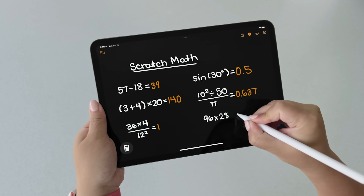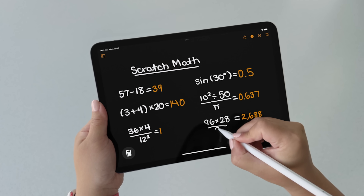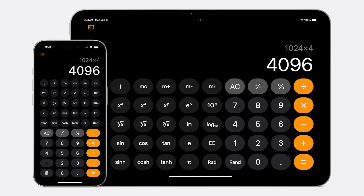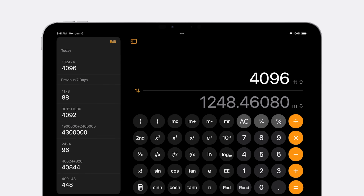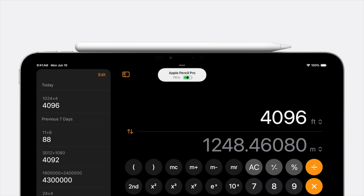Along with transcriptions, the Notes app has a new Math Notes feature that can automatically add up numbers and even handle complex equations. And the calculator app is finally coming to iPad after 13 or 14 years — and it's worth the wait. This new iPad calculator app is incredible with so many things you can do on it.